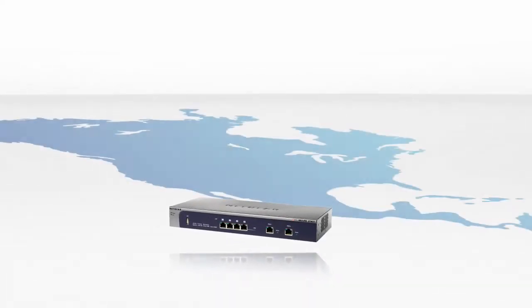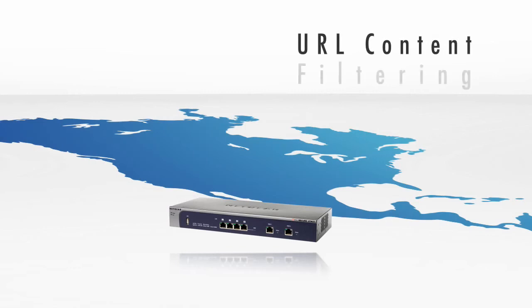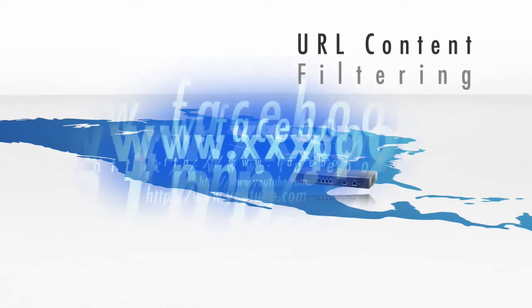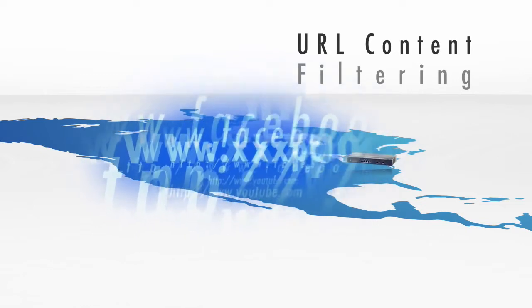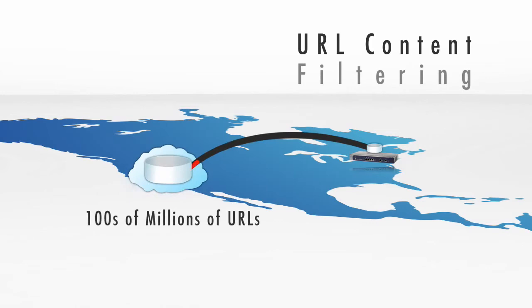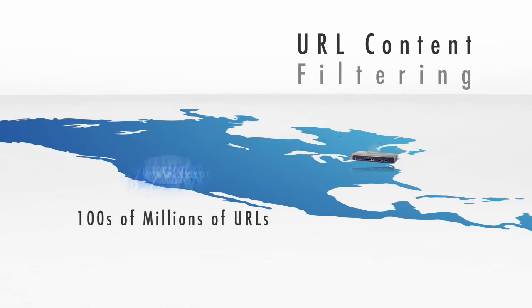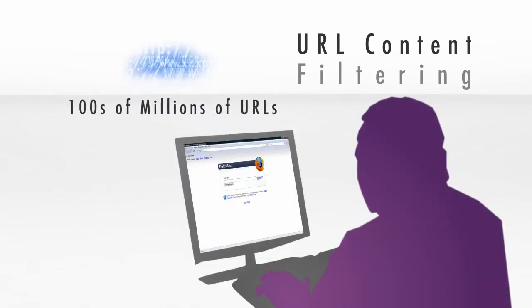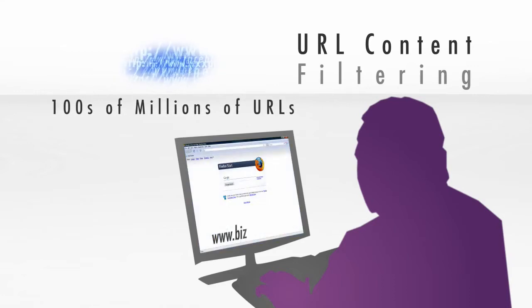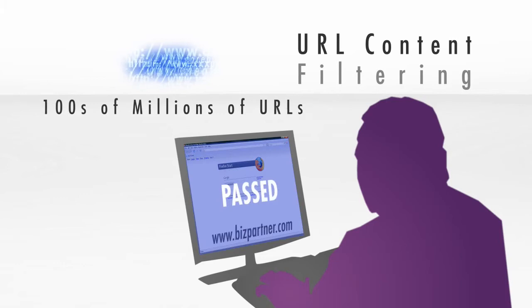The Netgear ProSecure UTM employs a next-generation URL content filtering mechanism that utilizes an in-the-cloud approach that looks up not only locally cached URLs, but also hundreds of millions of URLs in the cloud, thus providing maximum coverage. Users are prevented from accessing sites deemed inappropriate, reducing the chances of downloading threats into the organization while increasing employees' productivity.